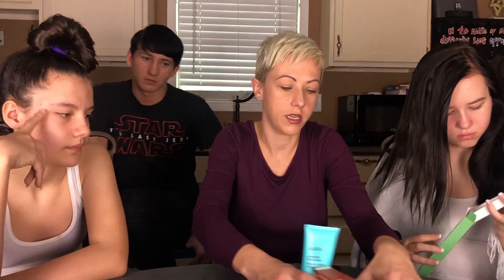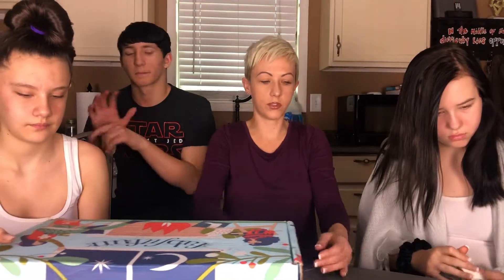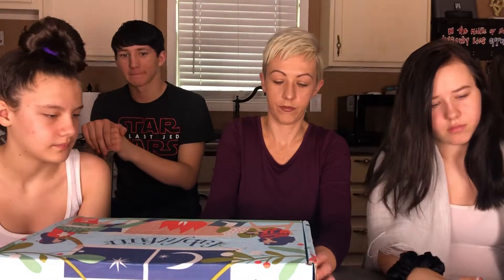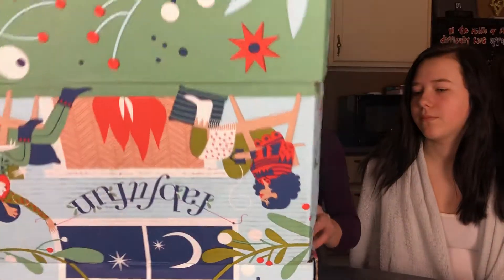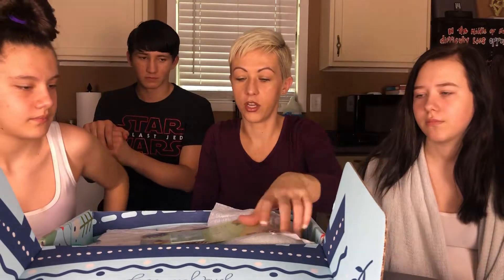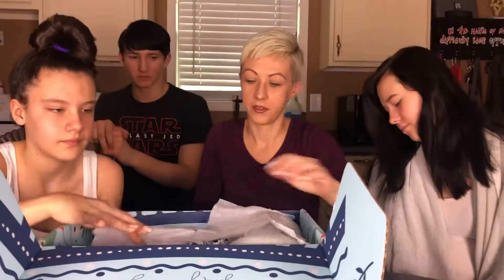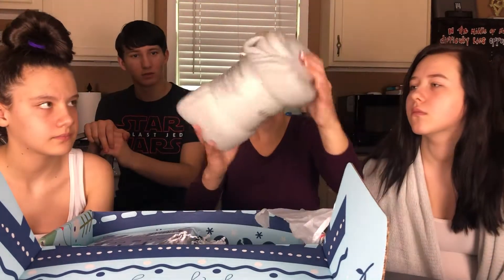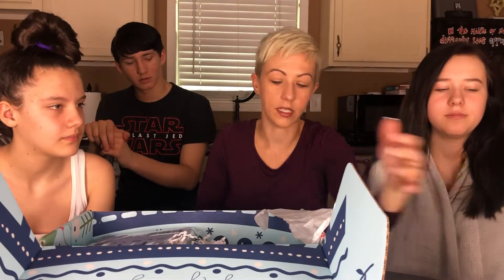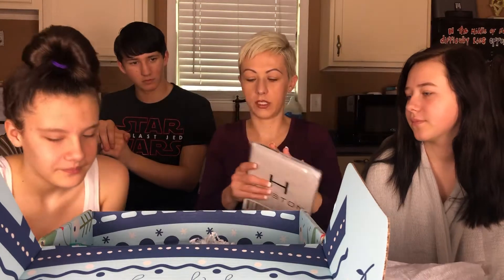Alright, so this is box one — let's see how box two holds up. We got the magazine again and another $60 HelloFresh gift card — that's a plus. We also got the same scarf or shawl, whatever that is.